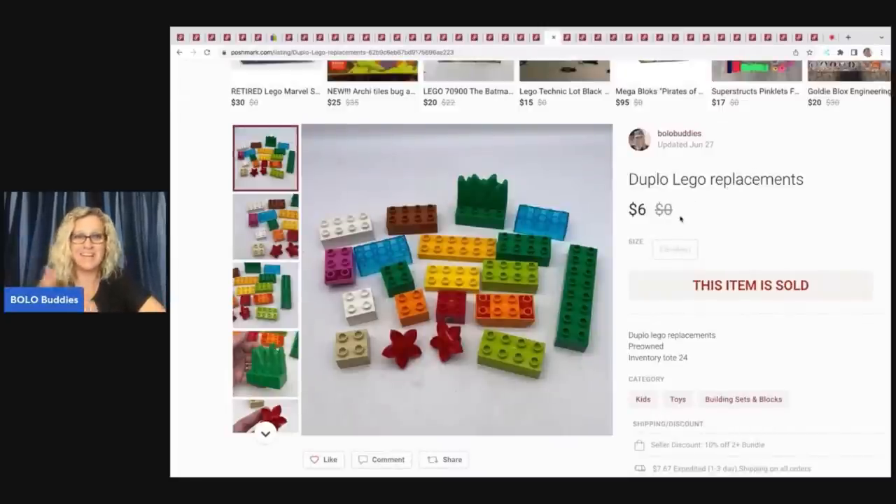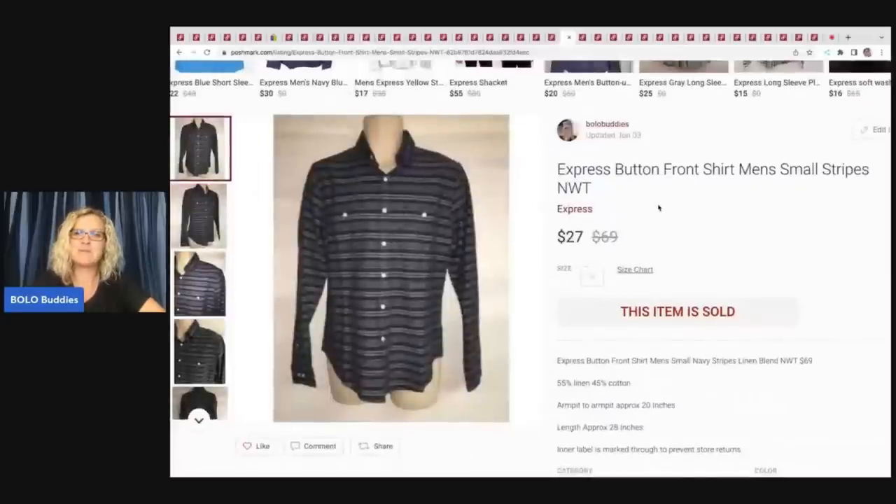I probably could have listed those Lego pieces at $10 — I don't know, but they sold really quick. Next: an Express men's button-front shirt. I purchased these at Discount Fashion Warehouse — if you're in Ohio, that's a great place to source. They color-code tags and mark down to 90% off, which is amazing. I think I paid $3 or less for this shirt. My payout was $14.40.